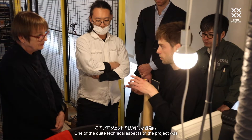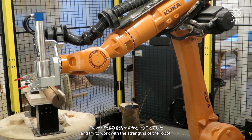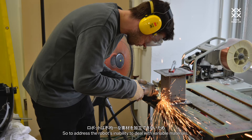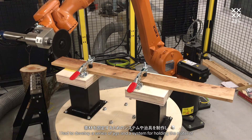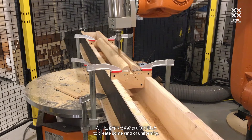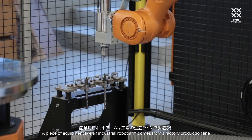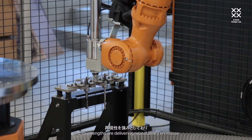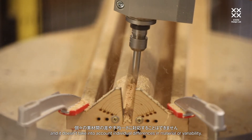One of the quite technical aspects of the project was how to negate the variability in the material and try to work with the strengths of the robot. To address the robot's inability to deal with variable material, I had to develop a series of jigs and a system for holding the material to create some kind of uniformity. A piece of equipment like an industrial robot arm comes from a factory production line and its strengths are delivering repeatability en masse — it doesn't take into account individual differences in material or variability.